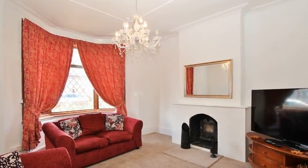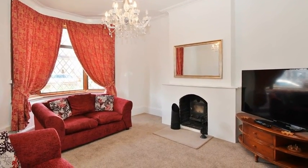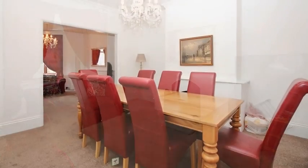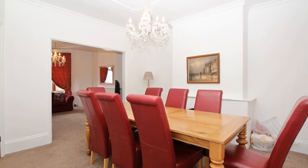Internally, the accommodation offers two reception rooms which are open plan, with the lounge boasting ample space. Meanwhile, the dining room is filled with plenty of natural light and there is a full wraparound conservatory.